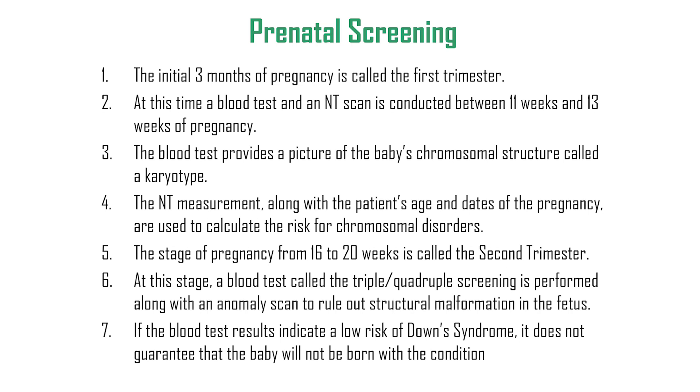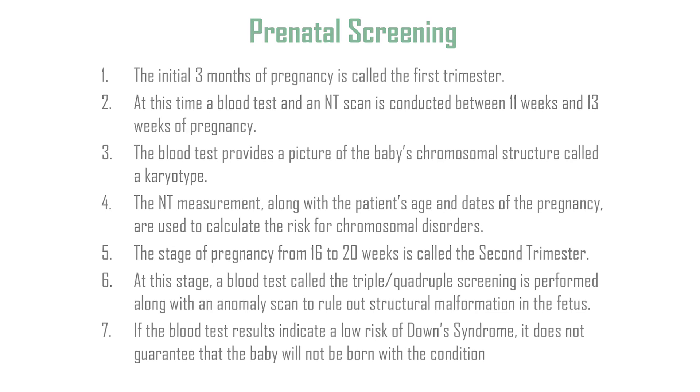During the second trimester, a blood test called triple or quadruple screening is performed along with an anomaly scan to rule out structural malformations in the fetus. If the blood test results indicate a low risk for Down syndrome, it does not guarantee that the baby will not be born with the condition. For more information, visit our website at www.ChennaiWomansClinic.com.